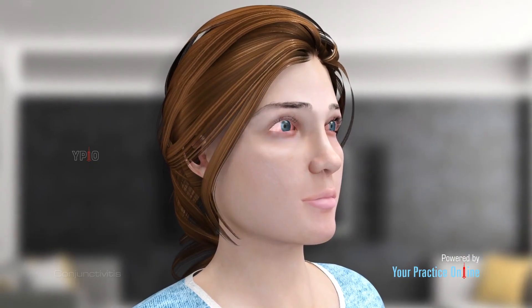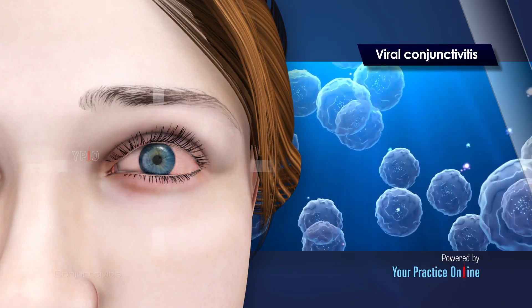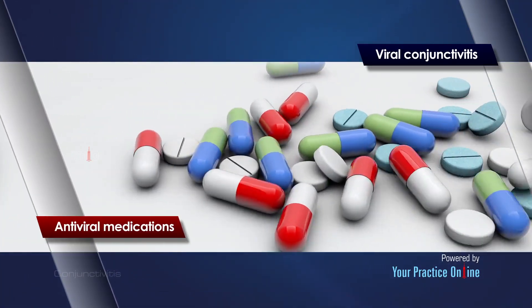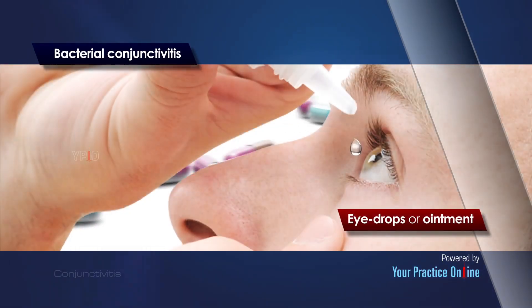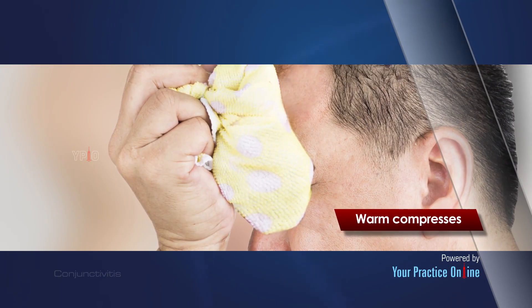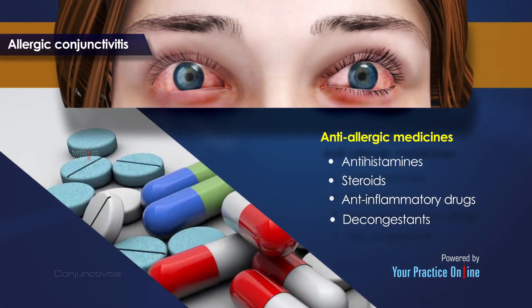The treatment for conjunctivitis depends on its cause. Viral conjunctivitis does not usually require treatment, and symptoms should fade in about two to three weeks as the infection resolves. Antiviral medications may be prescribed. In cases of bacterial infection, your doctor will prescribe antibiotic medications in the form of eye drops or ointment. Warm compresses applied over the eye may help soothe your symptoms if you have viral or bacterial conjunctivitis.